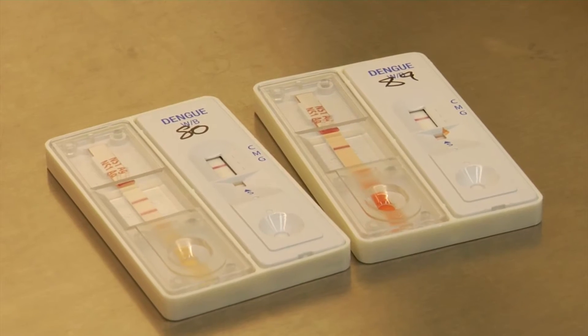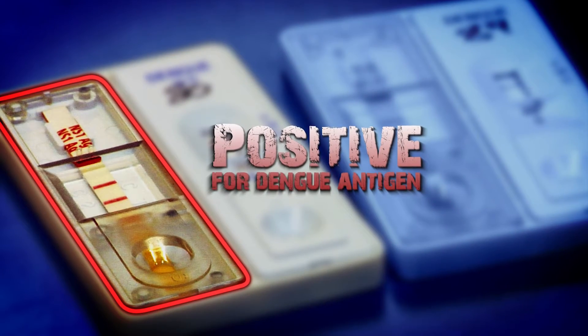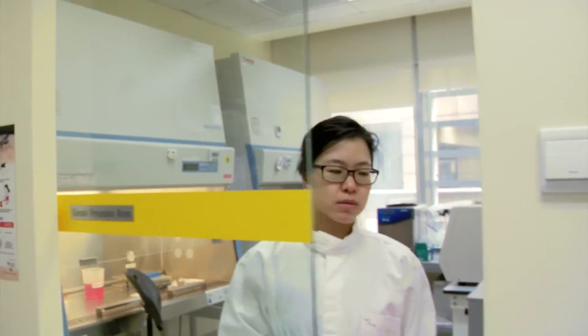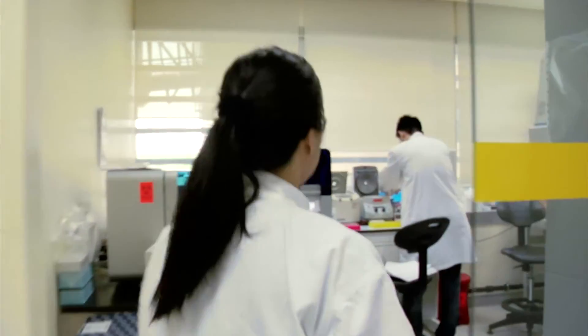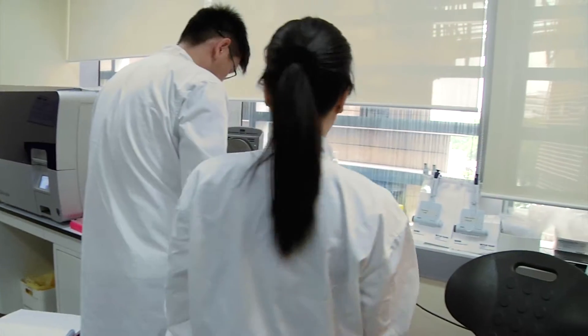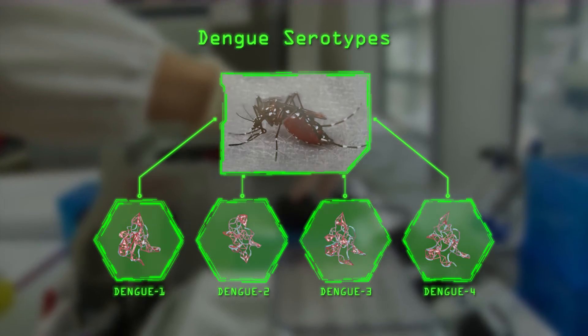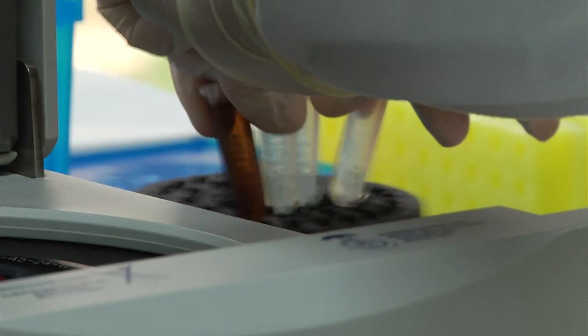The dengue test results are out. Of the two patients, unfortunately one has dengue. The serum of the positive sample is sent for serotyping. There are four dengue serotypes, and the virus is extracted from the blood to find out which one it belongs to.